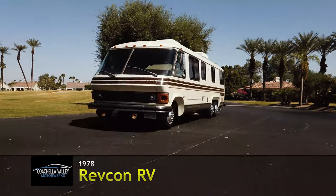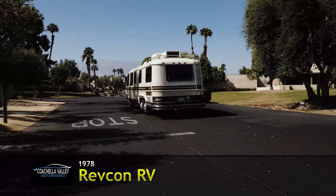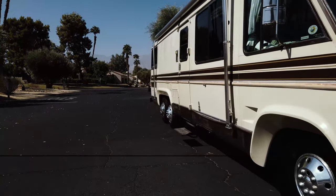This is a 1978 Revcon RV. These are extremely rare as they were built alongside the General Motors RV. However, this was considered the luxury model.